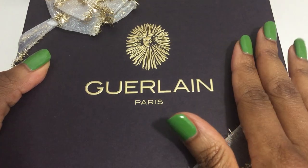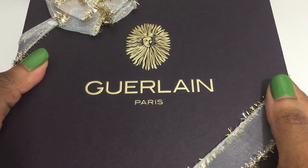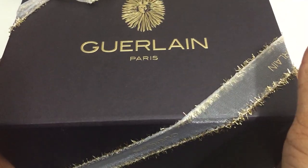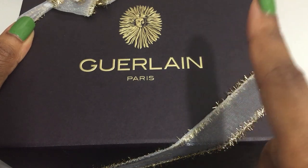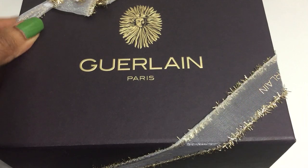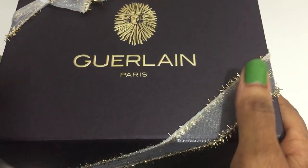I was debating whether to do this collection before or after Christmas because it's packaged so nicely as a gift, but I can't wait. This box came directly from the Guerlain dot-com website, which is why it's wrapped this way. So let's get started.